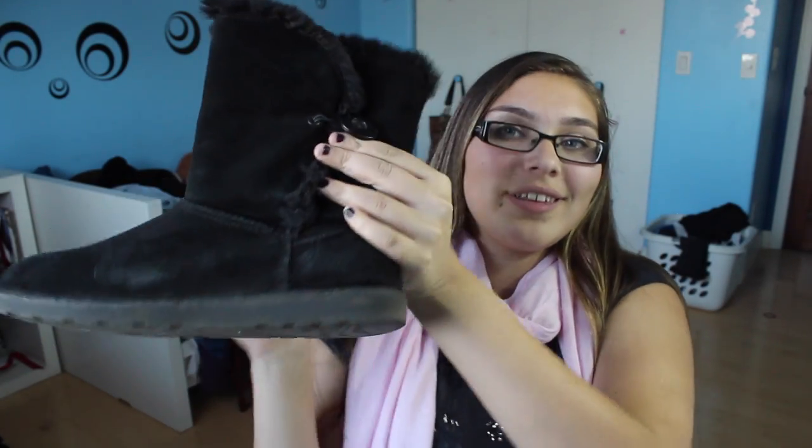The next thing is boots and I've been wearing these boots like every single day. These are the most comfortable things ever. When I had my foot surgery literally like three weeks ago, I could still wear these and they were fine.